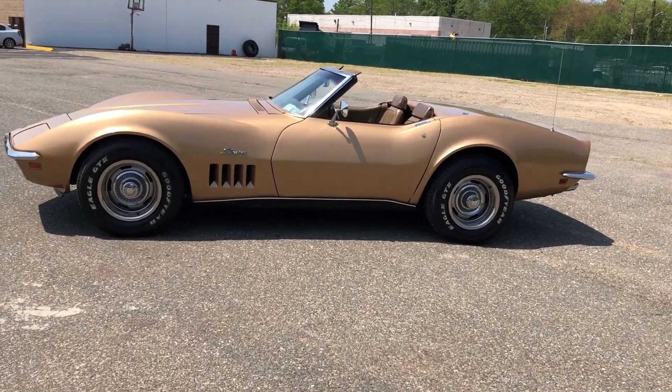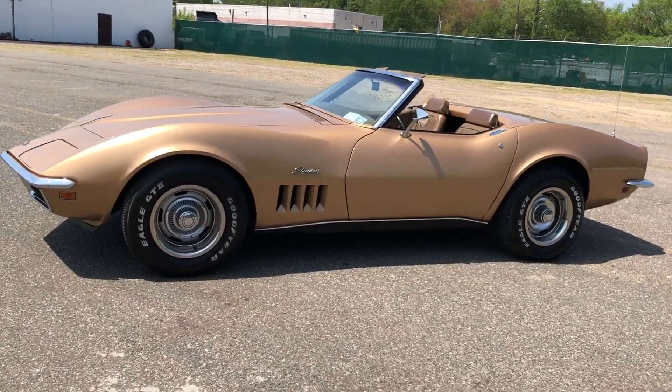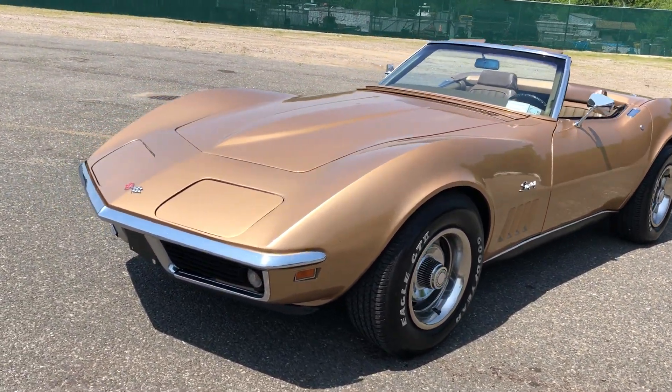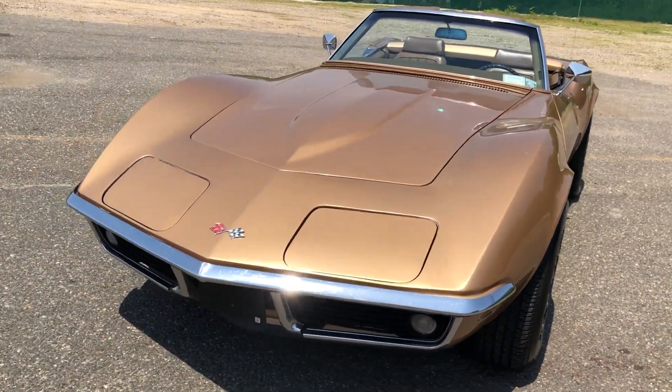Check out this beautiful 1969 Chevy Corvette. She just rolled in. Really beautiful color — it's Riverside Gold.